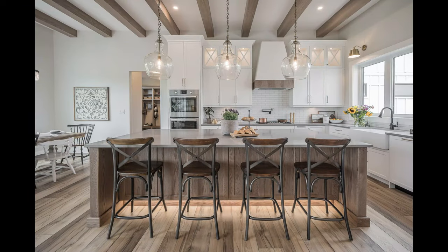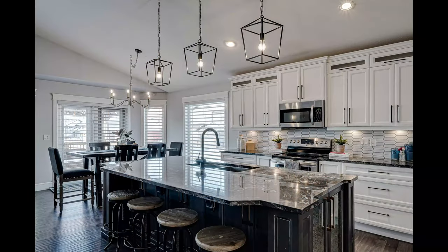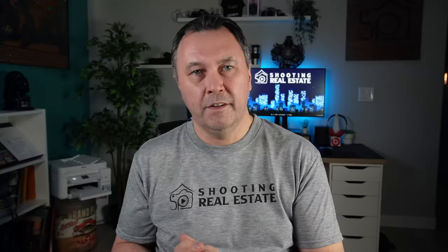Mind the lighting. Make sure the room is bright. Clean the glasses in the chandelier, and make sure the windows are clear and clean.